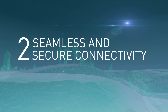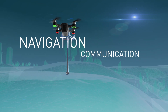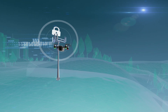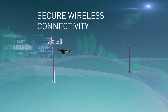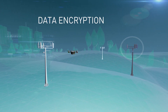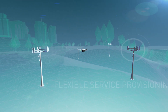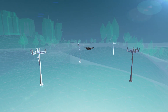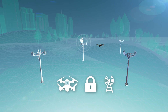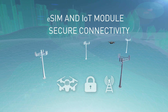Seamless and secure connectivity. Failsafe secure connectivity is essential for navigation, communication and tracking, and this is where Thales delivers. Thales technology inside the drone secures the connection to wireless networks, encrypts data and ensures flexible service provisioning. An IoT module embedded in the drone tracker delivers reliable cellular network connectivity. Together, Thales eSIMs and IoT modules ensure seamless connectivity to keep drones flying high.